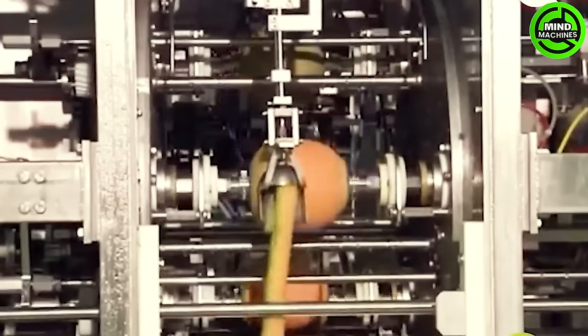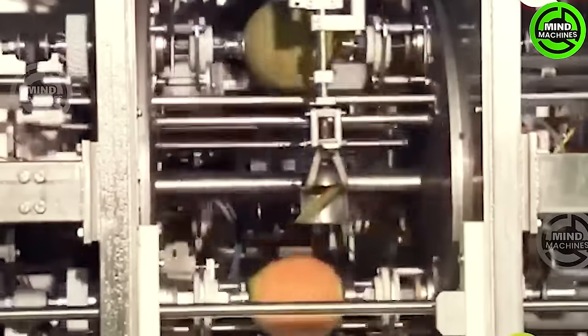This automated melon peeler is a game-changer. It's efficient, precise, and makes peeling melons a breeze.